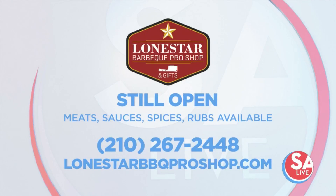Lone Star Barbecue Pro Shop does carry grocery items like meats, sauces, spices, and rubs — and they are still open right now. You can give them a call at 210-267-2448 or visit their website at LoneStarBBQProShop.com.